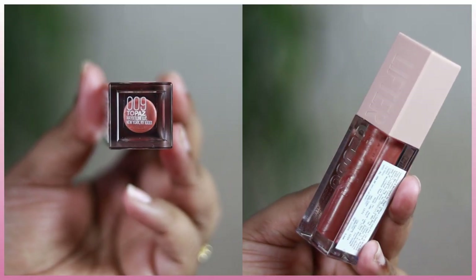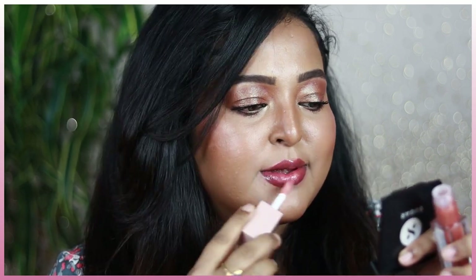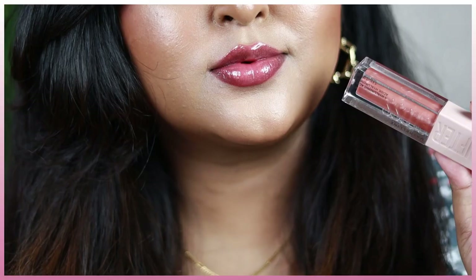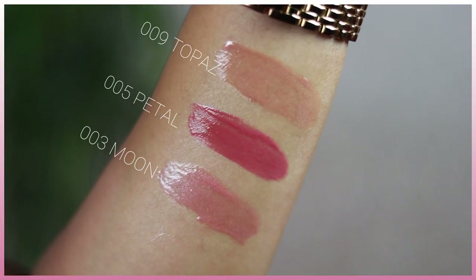Shade 006 Topaz is one of the closest dupes of the Fenty Beauty Gloss Bomb in Fenty Glow — a perfect warm nude gloss for Indian skin tones. It looks brown in the tube but applies as a beautiful warm nude on the lips. It has a pearlescent finish with iridescent rose gold and silver shimmer flecks that give it a glistening, super juicy look. You can wear it alone or over a nude lipstick or lip liner.